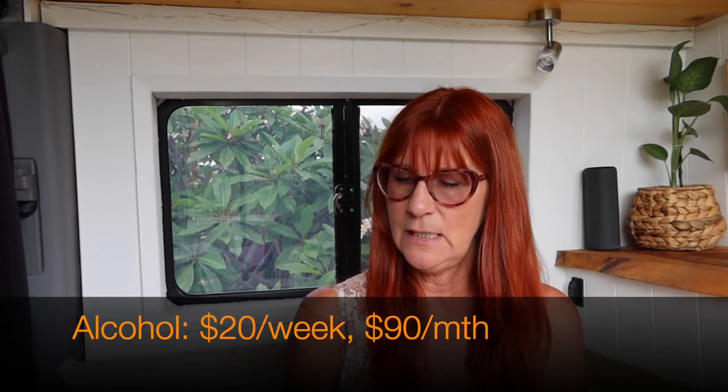The next one is alcohol. I won't lie, I like to have a glass of wine with dinner, a beer every now and again, and I also like to go out with friends for a drink from time to time. I do like to keep tabs on how much I spend on alcohol, and that figure is about $20 a week or about $90 a month. So that's not too bad really.